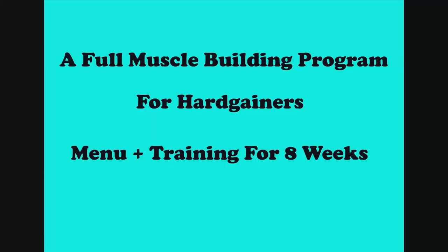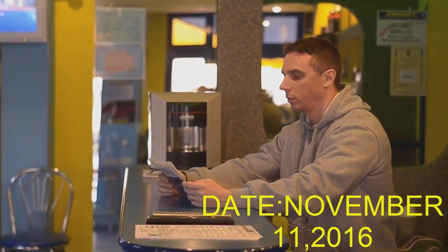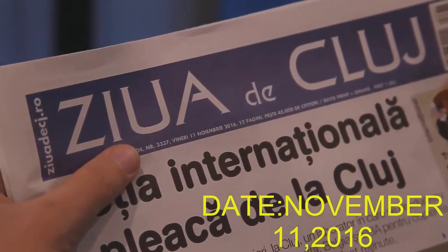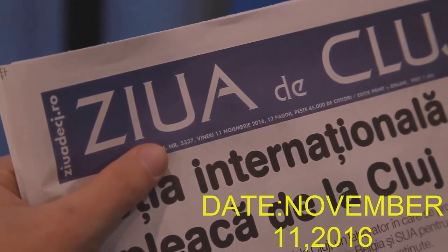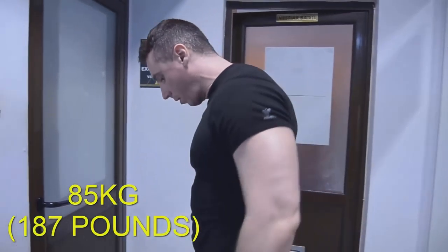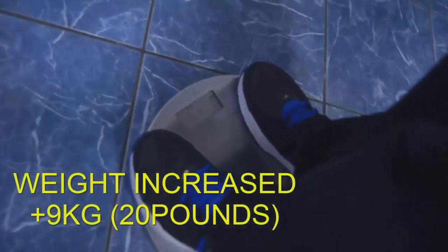Hi guys and welcome to the second episode of a full muscle building program for hard gainers. As you can see, today is November 11th, 2016, so it's been exactly 4 weeks since my previous fitness video. The scale shows 85 kg, which means I've gained 9 kg.